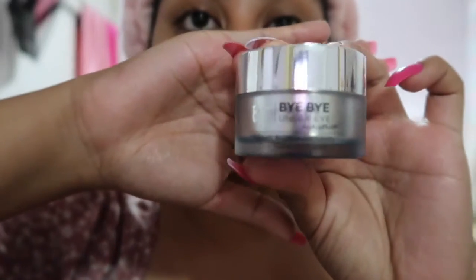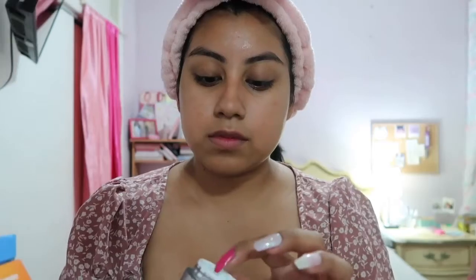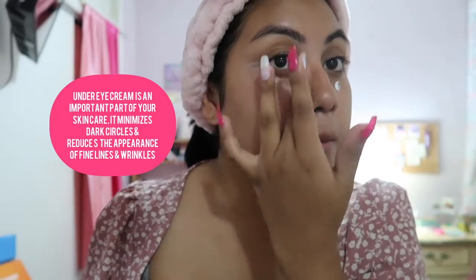Now I go in with my IT Cosmetics Bye Bye Under Eye cream — this is literally a gem. If it wasn't for a Sephora employee showing me this product, I wouldn't know about it at all. I've only been using under eye cream for a few months now, but this product is chef's kiss — I literally swear by it.